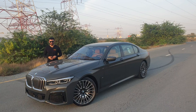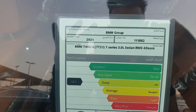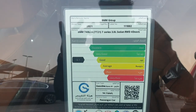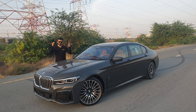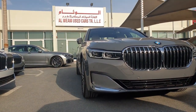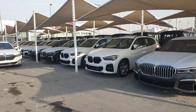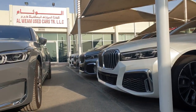Bismillahirrahmanirrahim, Assalamualaikum guys. This is your boy Car Kid, and today I'm going to show you the 2021 BMW 7 Series. This is a 740Li — have a look at the sticker, model year 2021. I borrowed this car from Alvia Motors Sharjah — they are one of the biggest BMW dealers in Sharjah with an amazing collection of BMWs. I'll post their links in the description.